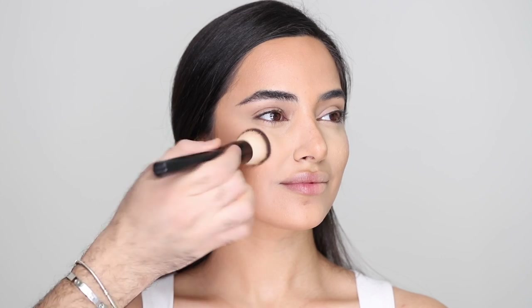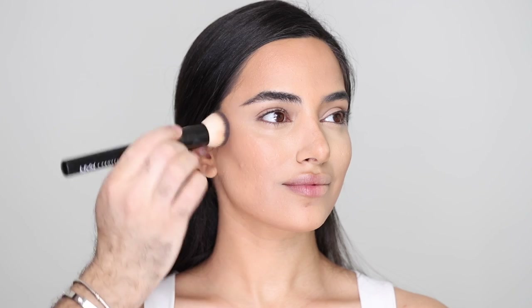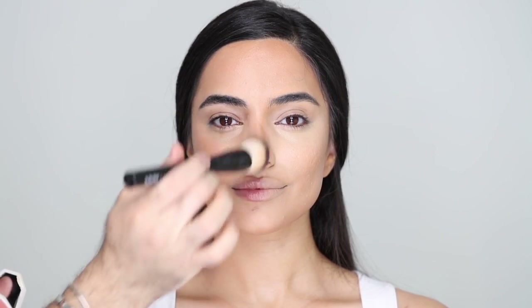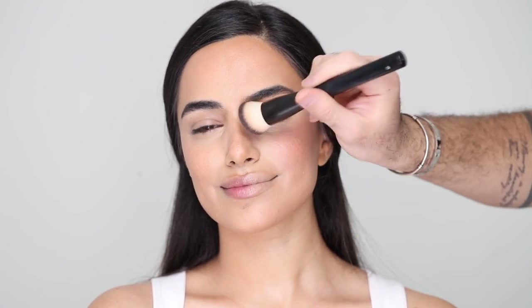For cream blush I'm taking the Fenty Beauty Cheeks Out Cream Blush in Petal Poppin. This works great for the do side because it's a very sheer blush — you can't really mess it up. It blends in and looks beautiful and fresh. I'm placing it high up on the cheekbones and blending upwards, not going too far in. For the don't side I'm taking a brighter color — the same blush in Strawberry Daiquiri. These are very sheer blushes, foolproof, but I'm going to intensify that with powder later, going straight onto the apples of the cheeks.